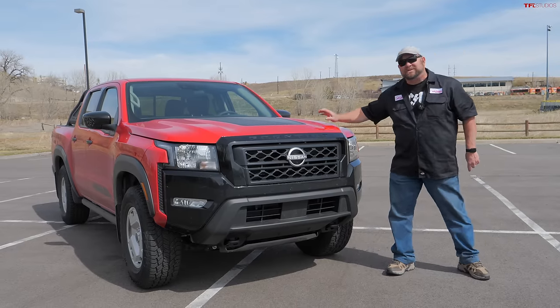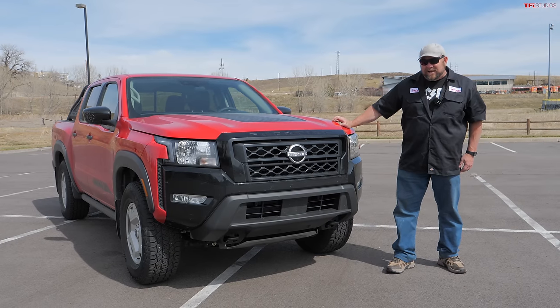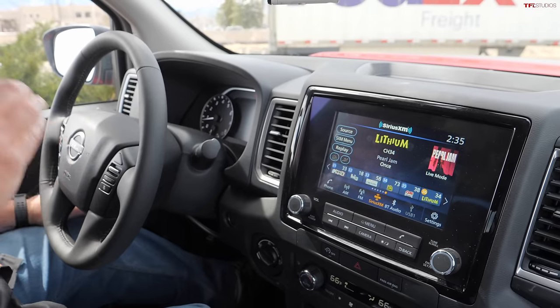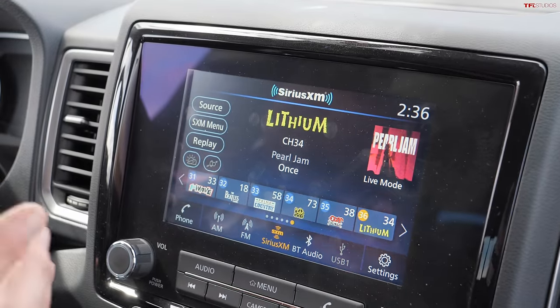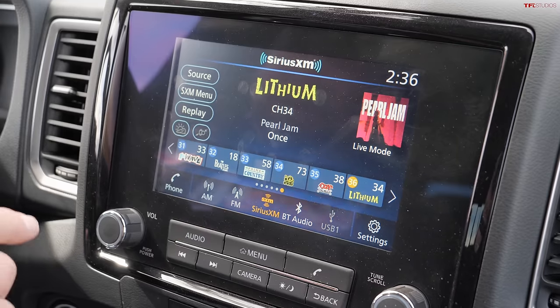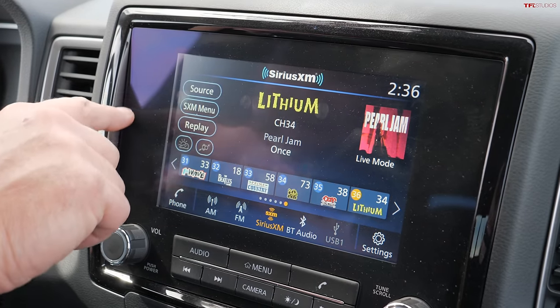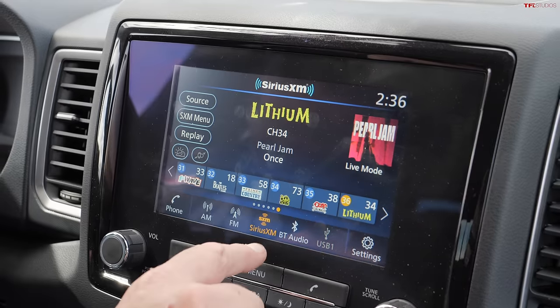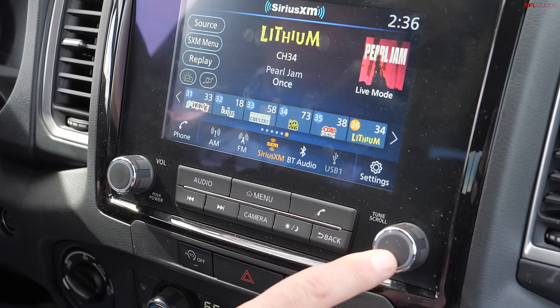Starting with the Nissan, it's got a bit of an uphill battle because it's really at the low end of the totem pole when it comes to screen size. Base models get an eight-inch screen, or you can upgrade to a nine-inch screen. Compared to all the others, it does look a little bit anemic. You'll notice a border going around the screen that is over an inch thick. It's a little thinner on the top and bottom.